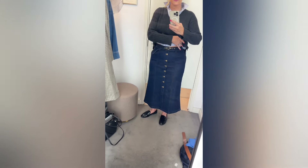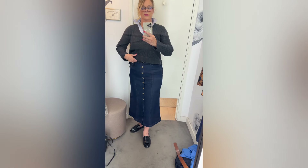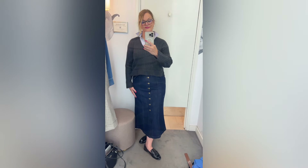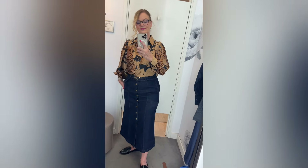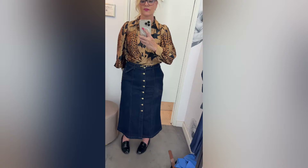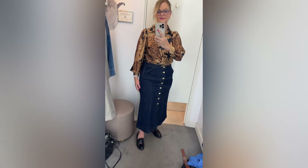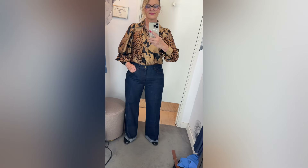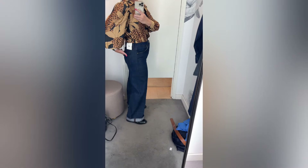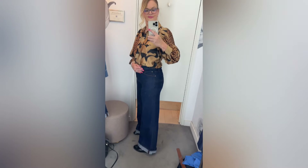This denim skirt ran true to size, I would say. I picked an eight because I wasn't too sure what size I would need, but I needed to go up a size because it was pulling across the hip, which is my wider area on my body. I'm a bit of a pear hourglass shape. I like it with the top that I chose as well. One word on the top — it's a very large puffy sleeve and the sleeve is a little bit short, but I tend to have longer arms as well.